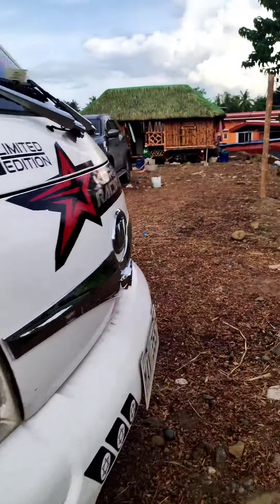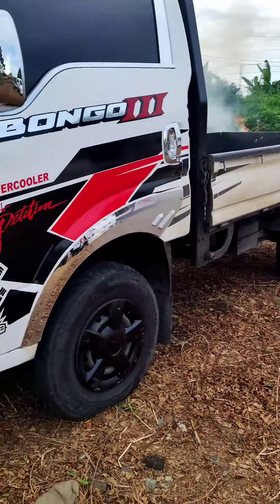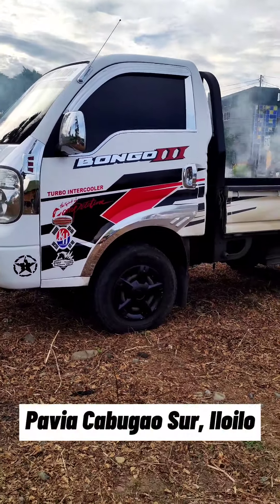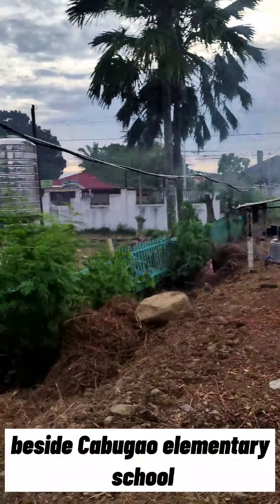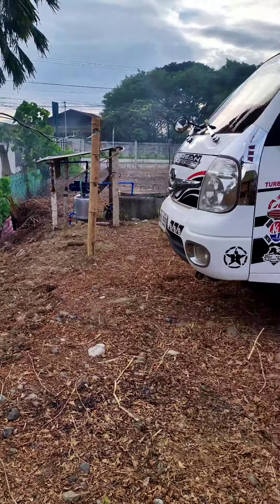Naka-hubcap na itong unit na ito. You can visit here, located at Pavia Cabugaw Sur, beside Cabugaw Elementary School — katabi lang ng Cabugaw Elementary School.